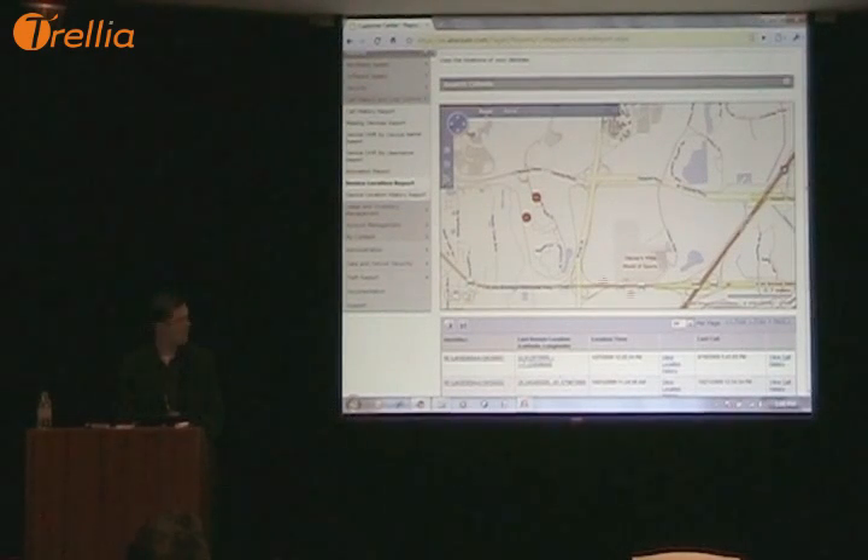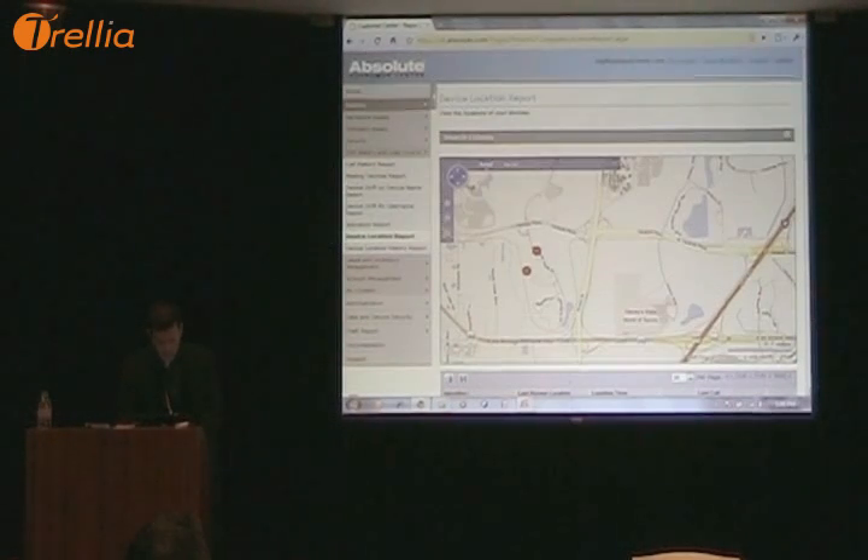This is the online console — the Absolute Customer Center — where all of your hardware reports are available. We uniquely identify each individual computer and it registers to your online account. We have over four and a half million subscribers and we are ISO 27001 certified for our hosting processes. If you're looking at third parties for any cloud computing or software-as-a-service model, make sure they are ISO 27001 certified — it's one of those supply chain requirements you should really be looking at.